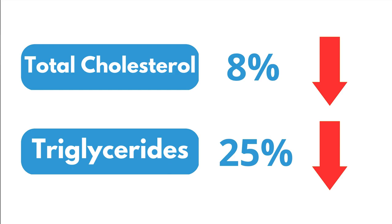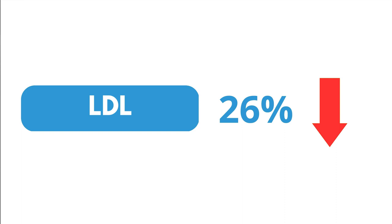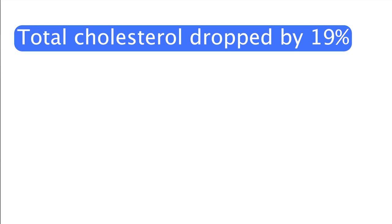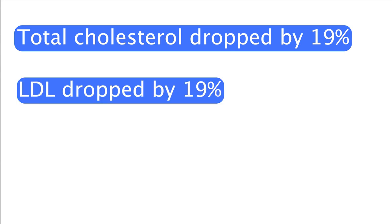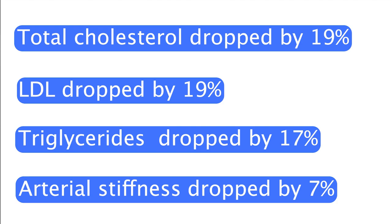Why not combine cardio and strength training together? Studies doing exactly that showed impressive results. In one study, LDL cholesterol dropped by 26%. In another, total cholesterol dropped by 19%, LDL by 19%, triglycerides by 17%, and arterial stiffness — how rigid the arteries are — dropped by about 7%. Stiff arteries increase the risk of heart attacks and strokes, so flexible arteries are what we want. Combined training was far superior to either modality alone.